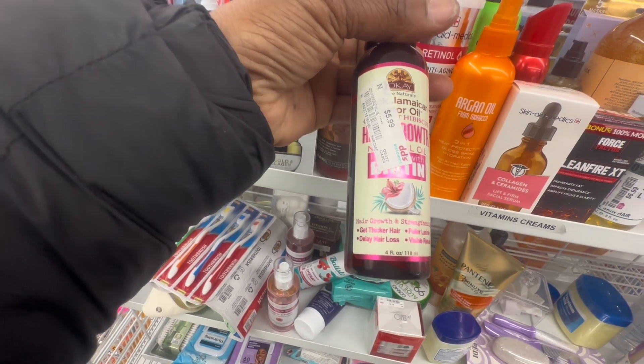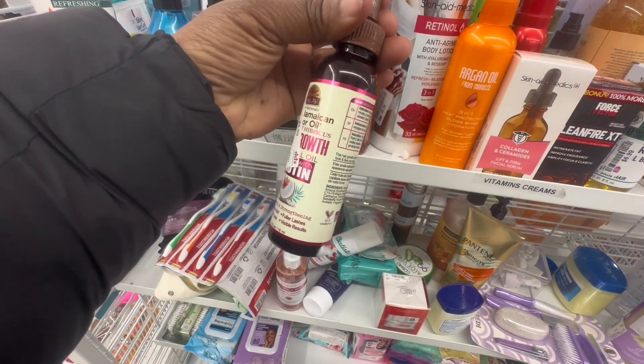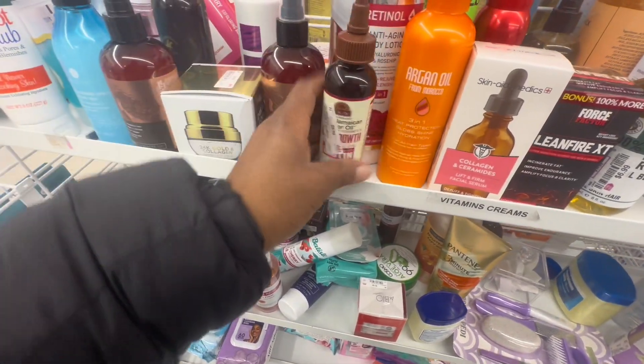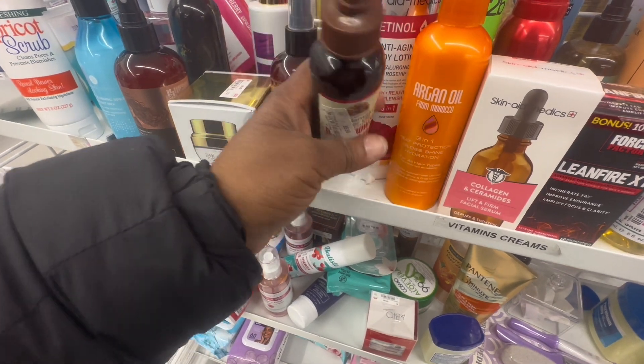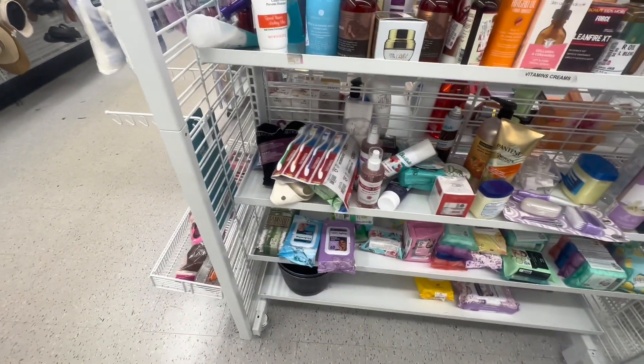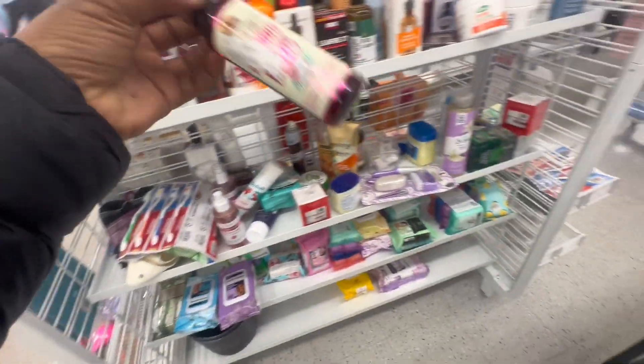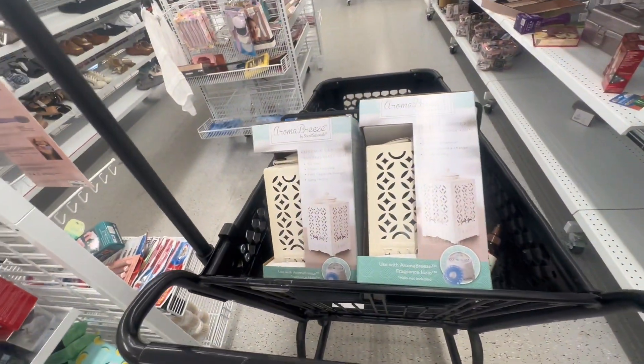This would probably be good — it's Jamaican Black Castor Oil. It looks like it's been used though, and the bottle's all greasy — I didn't want a contaminated one. I need some of that. I've never seen this in a store like this before, but here it is and I need it too. You go to the store and find the stuff you need.